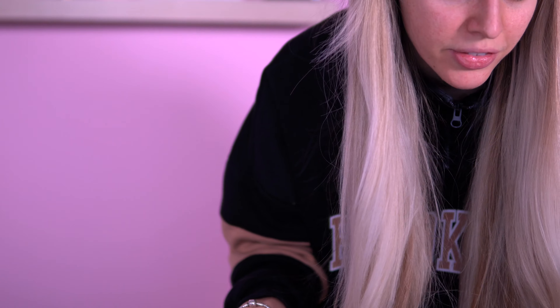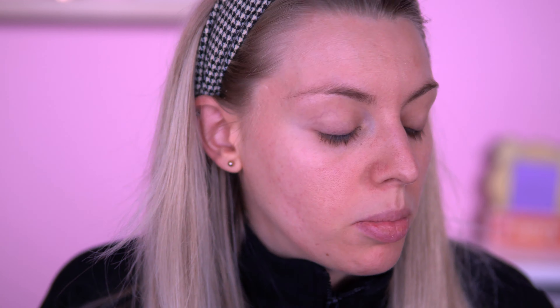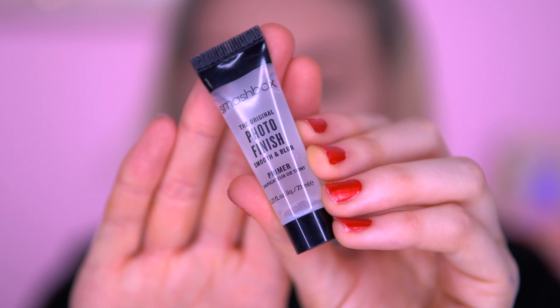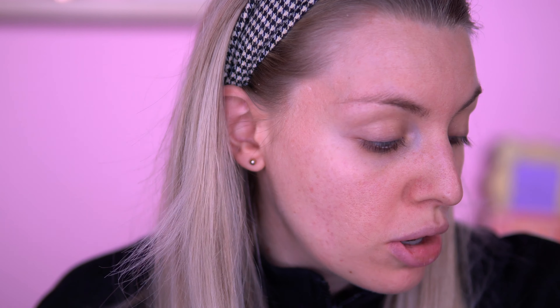I'm just checking if I've got everything and I'm thinking I'm missing a product — I'm looking for a primer and I can't find it anywhere. Turns out I've looked back on my order and I didn't order the primer. I don't know why I thought I did, but anyway I do have this Smashbox Photo Finish primer, which I got recently from my Rockabox advent calendar, so at least I have a primer to test out.